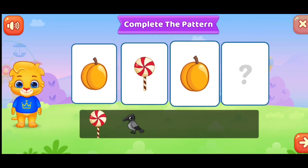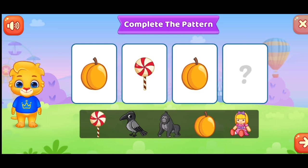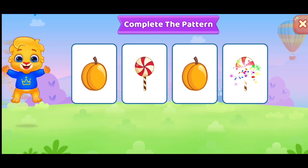Complete the pattern. Complete the pattern. Woo-hoo!